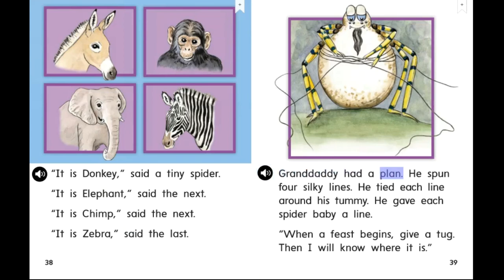Granddaddy had a plan. He spun four silky lines. He tied each line around his tummy. He gave each spider baby a line. When a feast begins, give a tug. Then I will know where it is.